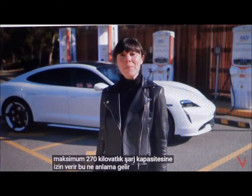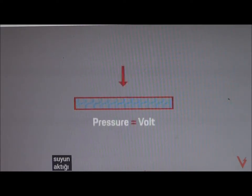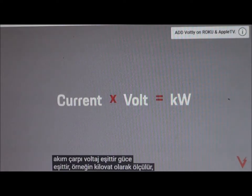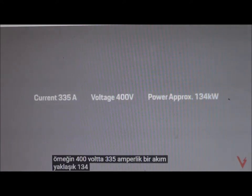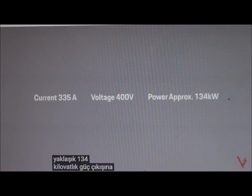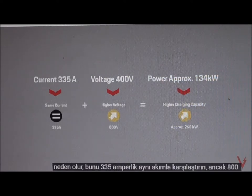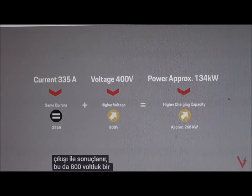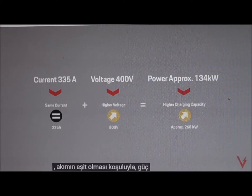What does that mean? Let's compare electricity to water. The current is the speed at which the water flows. The voltage is the pressure at which water flows. The kilowatt is the power output. Current times voltage equals power, which is measured in kilowatts. For example, a current of 335 amps at 400 volts will result in approximately 134 kilowatts of power output. Compare this to the same current of 335 amps but with 800 volts — that will result in approximately 268 kilowatts of power output. This means an 800-volt system can work at double the capacity of a 400-volt system; provided the current is equal, the power output will be higher.